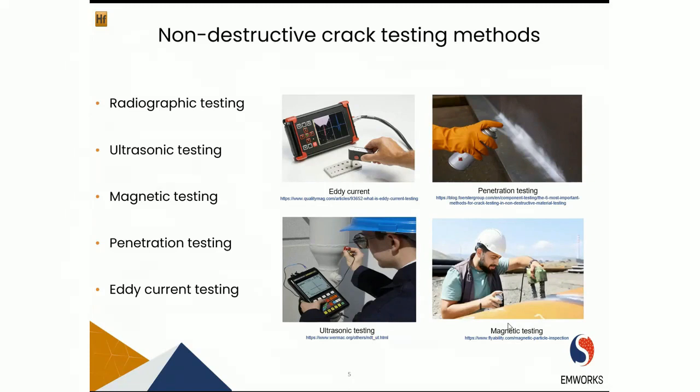Non-destructive testing has been playing a major role in ensuring quality control in industry. This approach avoids destruction of the internal structure of objects and instead relies on physics-based methods to identify whether internal defects are present. NDT is represented by five general testing technologies: radiographic testing, ultrasonic testing, magnetic testing, penetration testing, and eddy current testing. Conventional NDT techniques used for metal crack detection include magnetic testing, penetration testing, and eddy current testing.